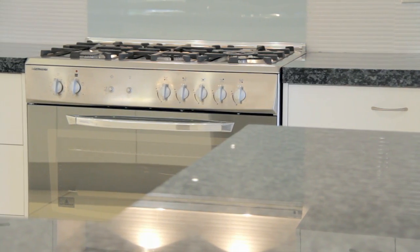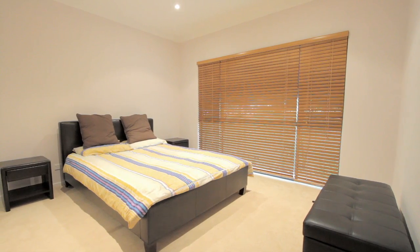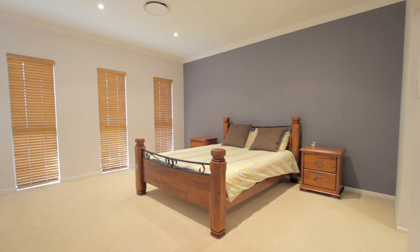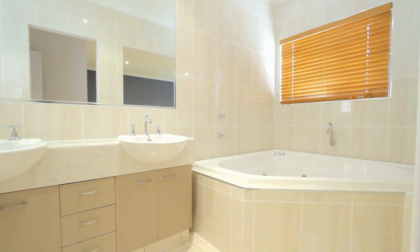The kitchen is light, open and contemporary with gas cooking. The master bedroom is totally separate from the other bedrooms and has an open ensuite with a spa and a double vanity.